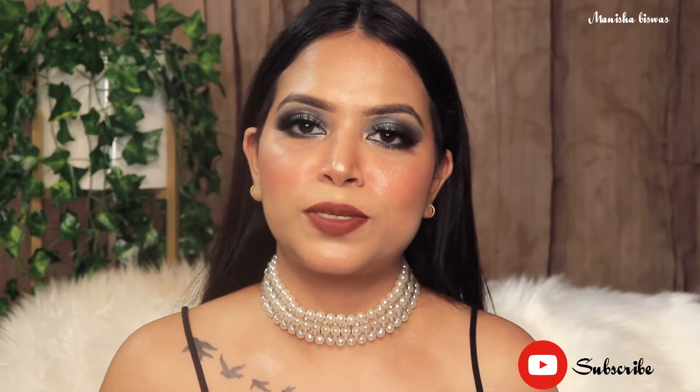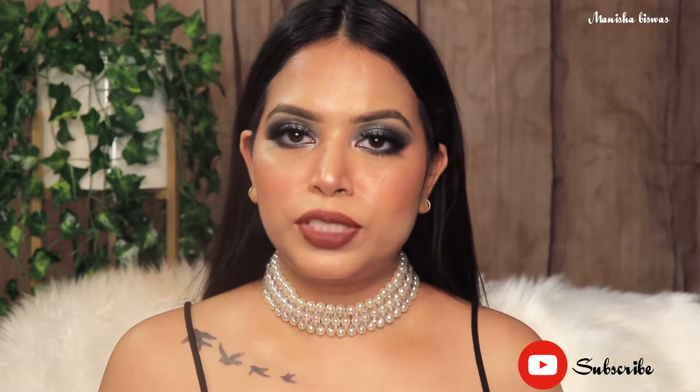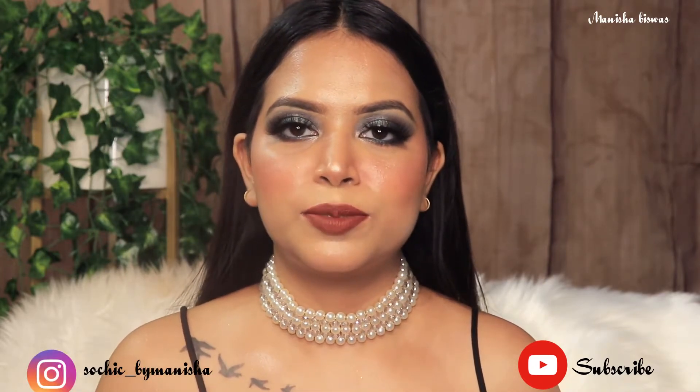And also if you haven't subscribed yet, please take a moment to subscribe to my channel. You can also follow me on Instagram. You will find a link below in the description box.